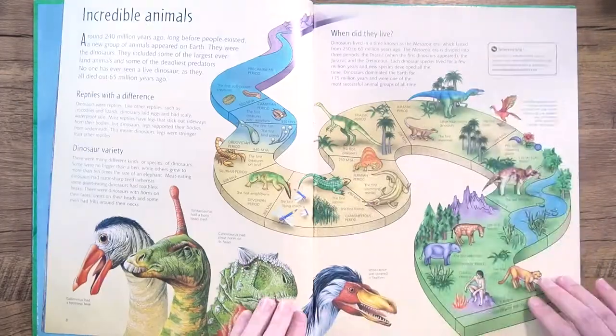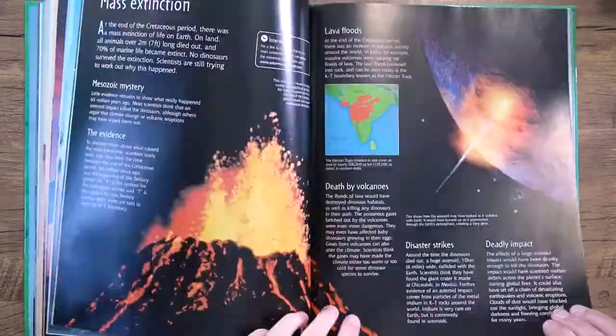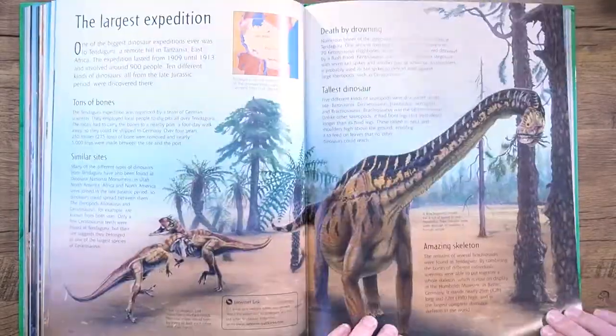Hey everyone, Rosie here. Today we're doing a dinosaur collage. It's been a while since I've used a dinosaur in a collage and I was just itching to use one.